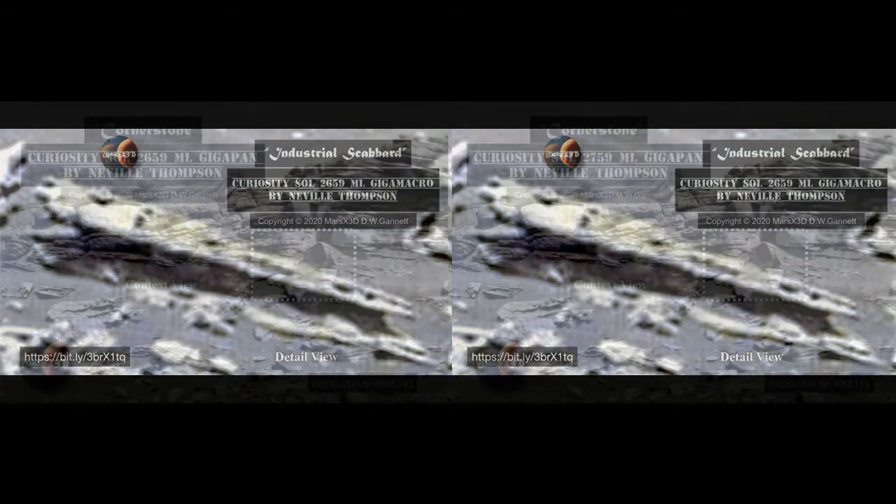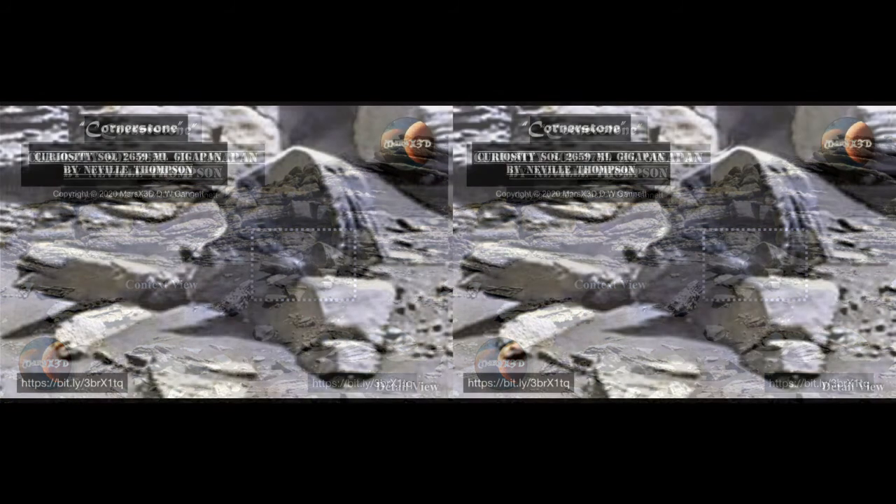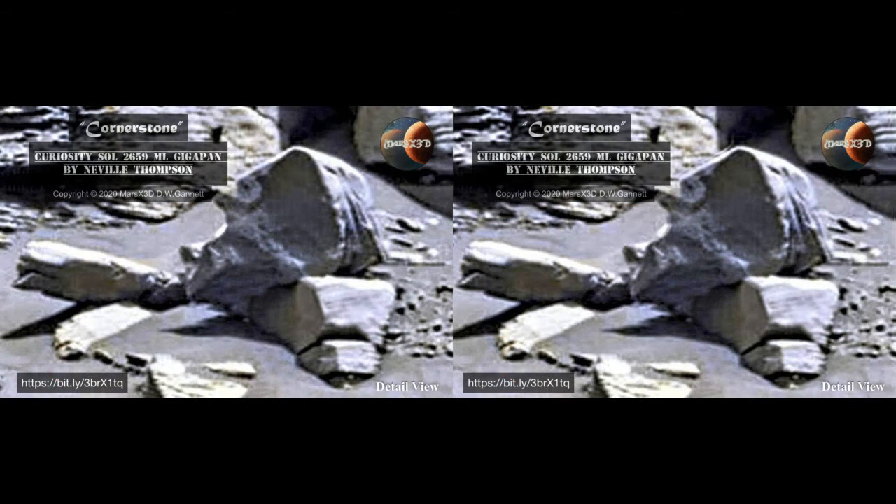Neville Thompson — man, he just keeps getting better and better at his art. His latest giga-macro from Sol 2659 is gorgeous and chock full of crazy anomalies. This is a big one: in the upper right, a boulder maybe eight to ten feet across. Just look at that beautiful thing — the flawless radius on the corners, the flat sides, and what sure looks like carving to me on the right.